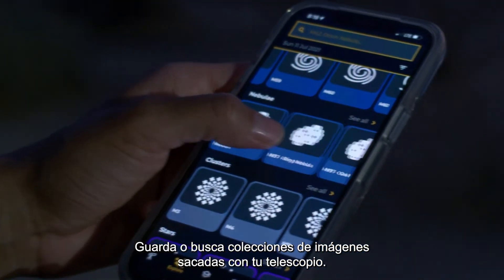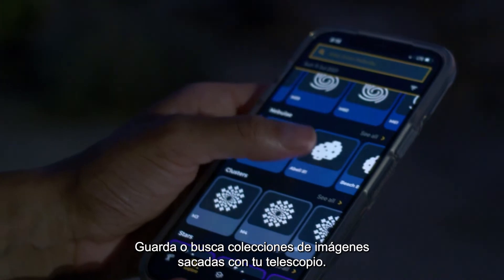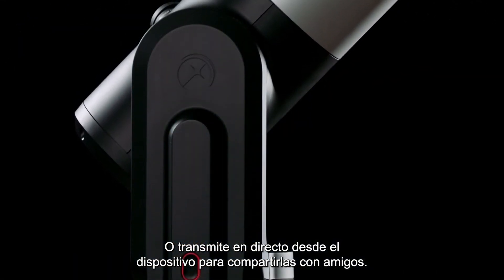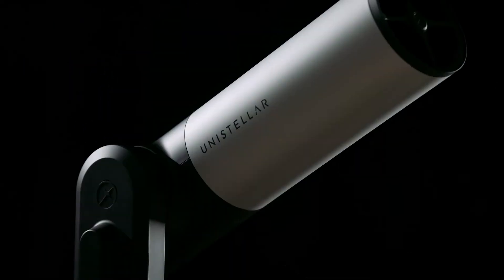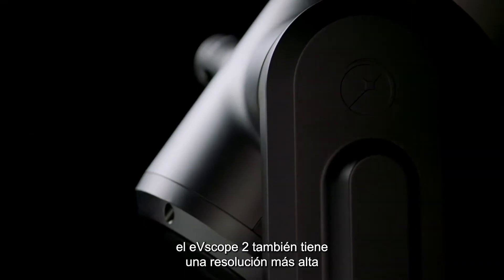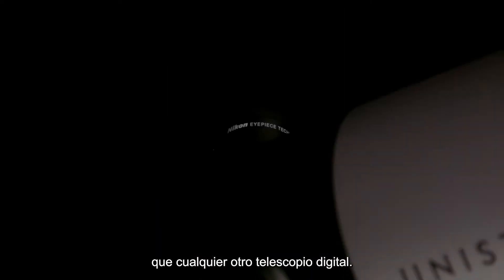Save or browse a collection of images taken with your telescope, or live stream your device to share with friends. With a 7.7 megapixel resolution, the EV Scope 2 has the highest resolution of any digital telescope.